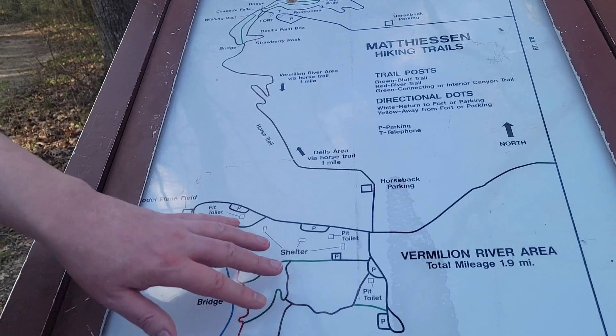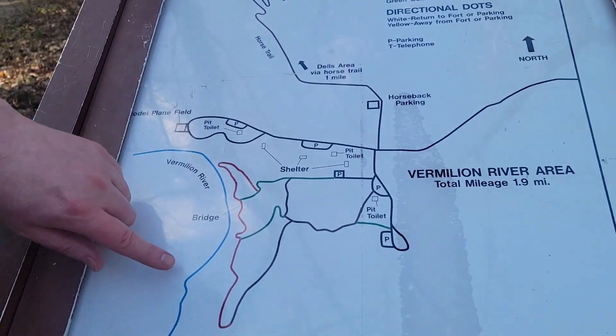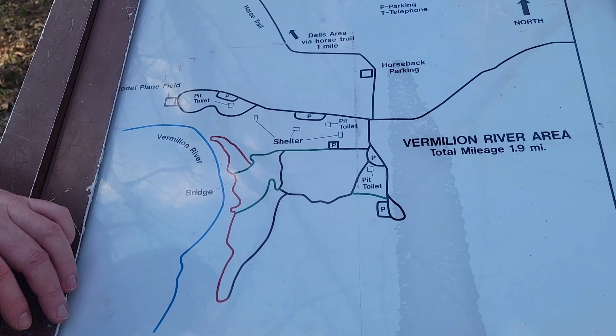We're parked all the way up here. This looks sort of like a camp area, like a nature area, and there's the Vermillion River — we might do that at a different time, we're not sure if we'll go down there.